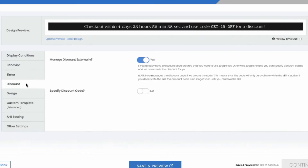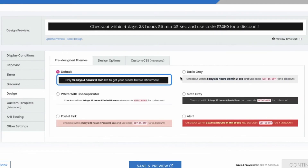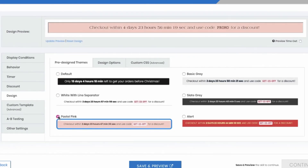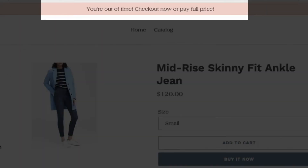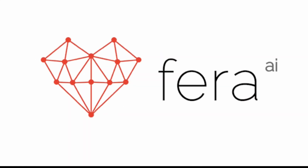You can even tell Farrah to only display this promo bar under certain conditions. Choose from a variety of fun colors and themes and customize what shoppers see once the promo has expired. Go to www.farrah.ai/skills to learn more.